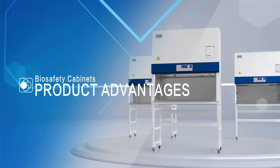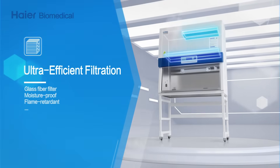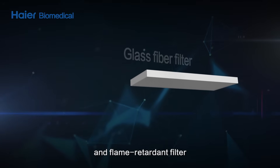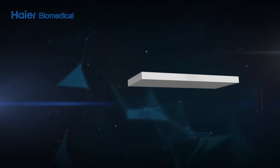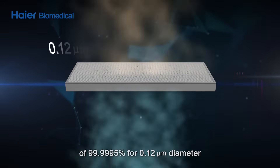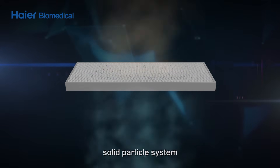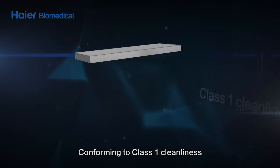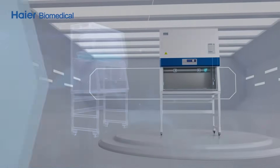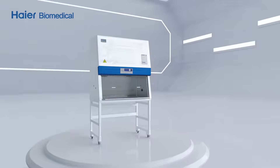Product advantages: ultra-efficient filtration. A high efficiency, moisture-proof and flame-retardant filter achieves a retention efficiency of 99.9995% for 0.12 micron diameter solid particles, conforming to Class 1 cleanliness of the United States Federal Standard 209E.